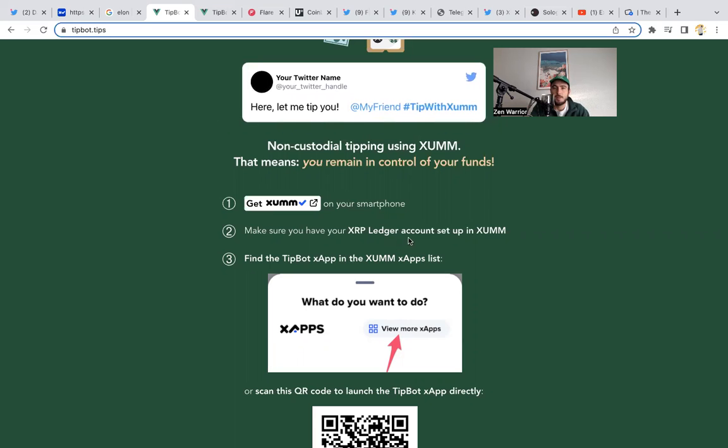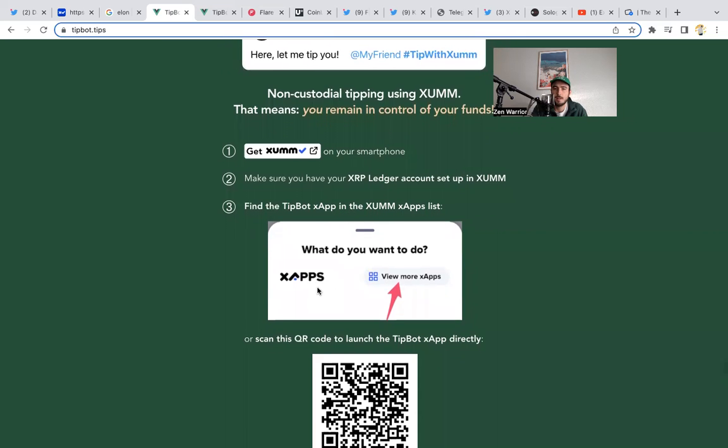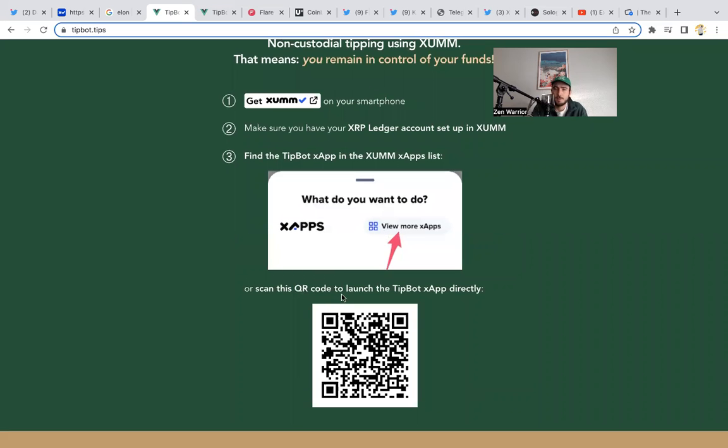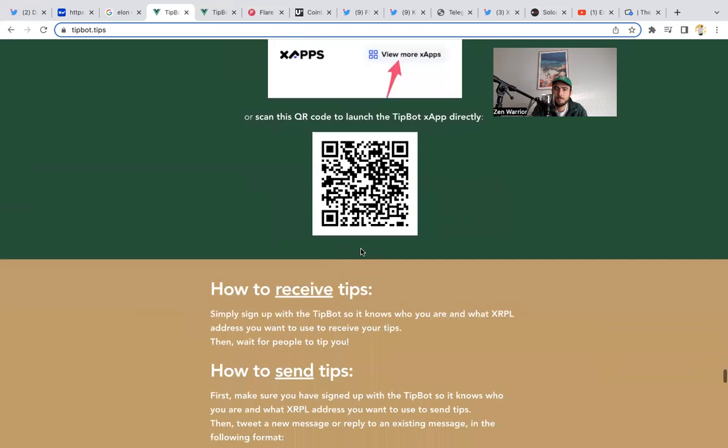Make sure you have your XRP Ledger account set up in Zum. If you've never set up an account, you're going to need to activate it, which takes about 10 XRP to activate. Then you'll need some XRP or XRPL tokens in your Zum wallet to be able to send tips. Next, go find the tip bot X app in the Zum X app list — you find X, you click X app, and then find the tip bot. Or you could just scan the QR code to launch the tip bot X app directly.